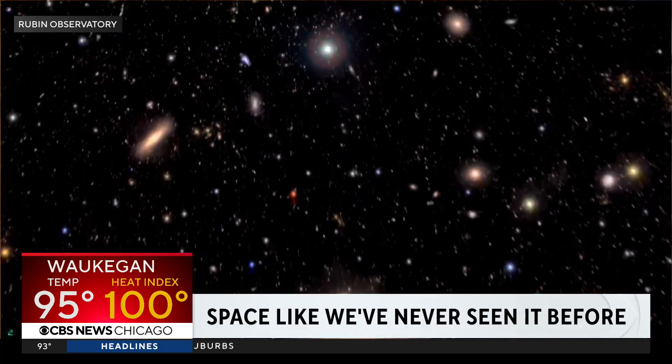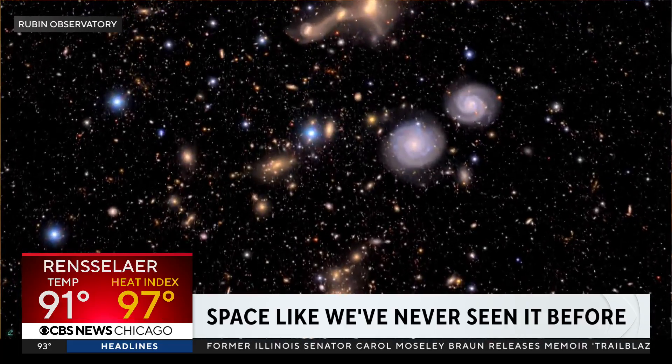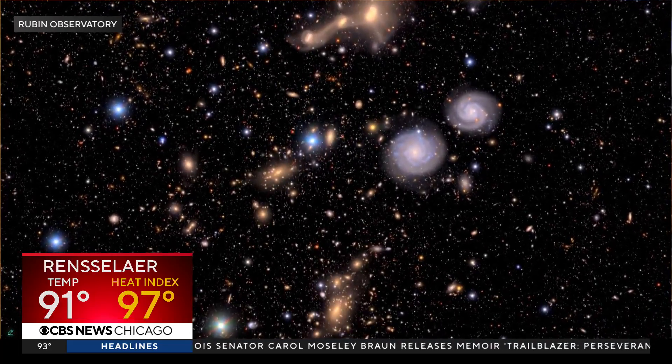And there you can see it. It's almost like kind of like confetti, right? Countless stars and galaxies. Beautiful. Here's another one.